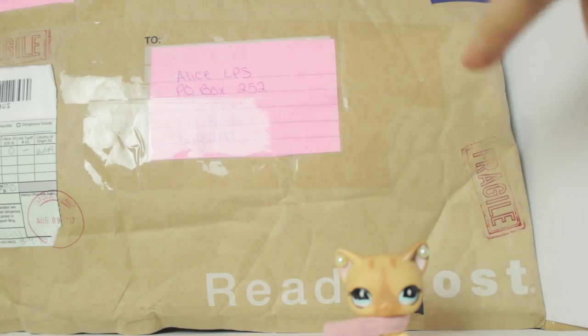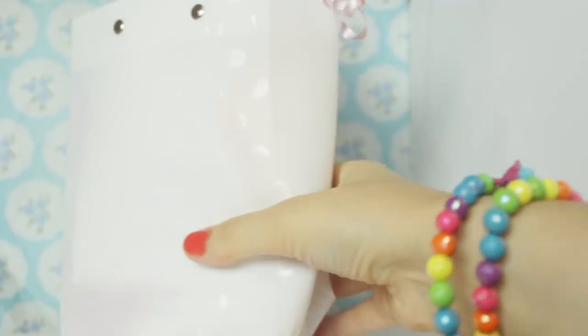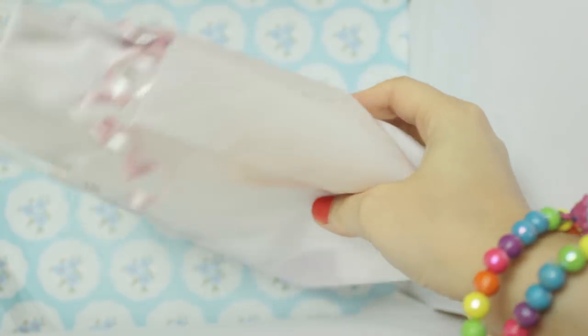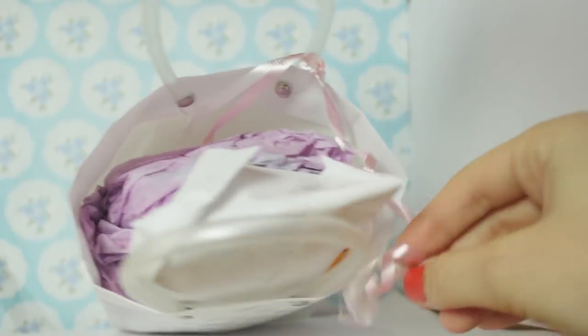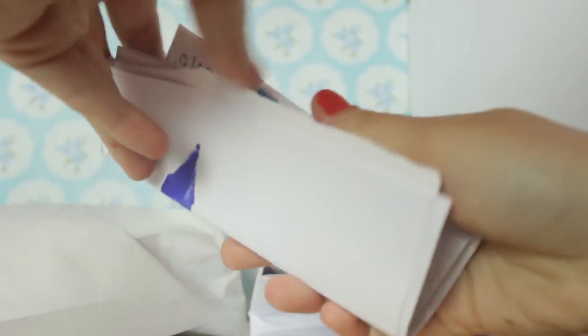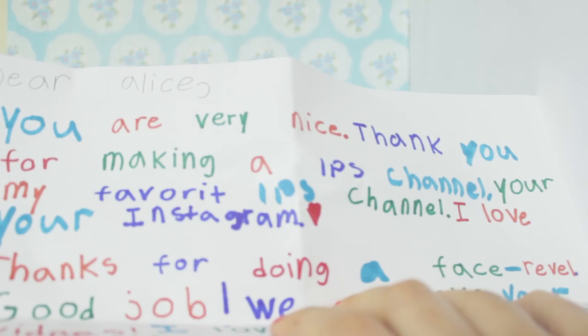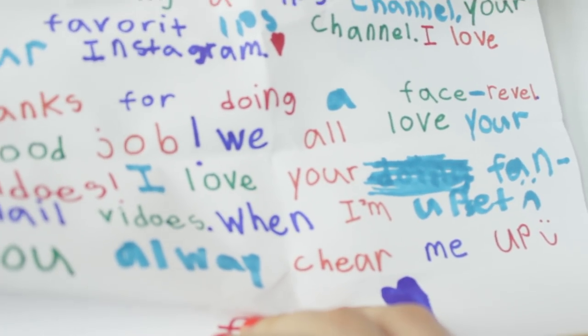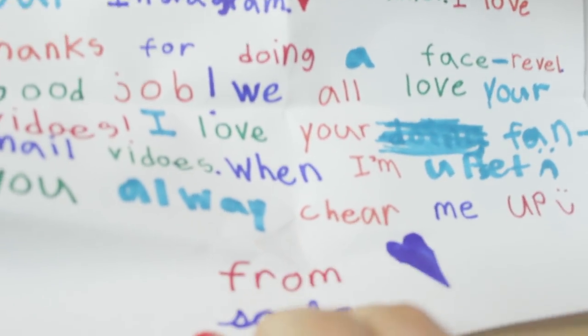Next I'm going to open up this one with a pink label. There is like a little gift bag in here - I haven't received anything like this since one of my first mail times. Thank you for the effort of making a little beauty bag! Here we have some streamers. Here's everything inside. 'To Alice, you are very nice. Thank you for making an LPS channel. You're my favourite LPS channel. I love your Instagram. Thanks for doing a face reveal. We all love your videos. When I'm upset, you always cheer me up. From Sasha.'